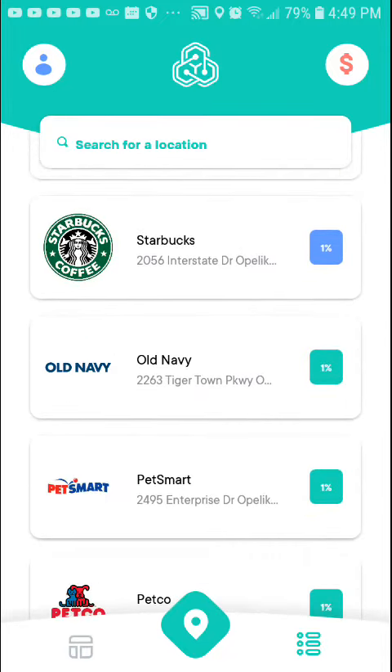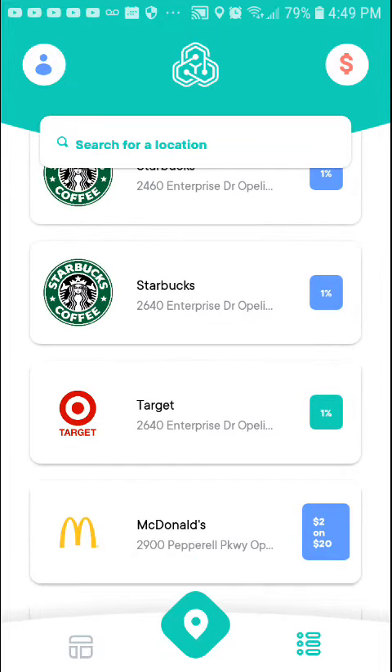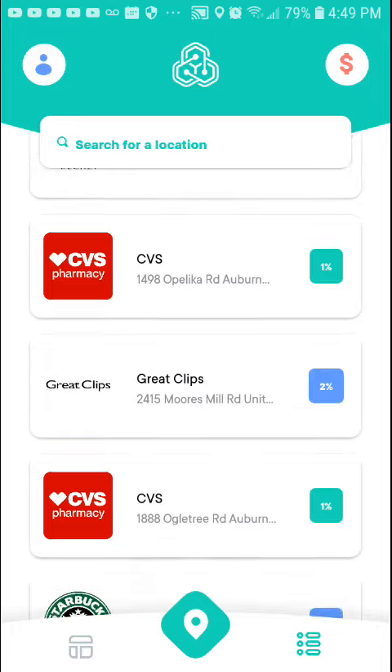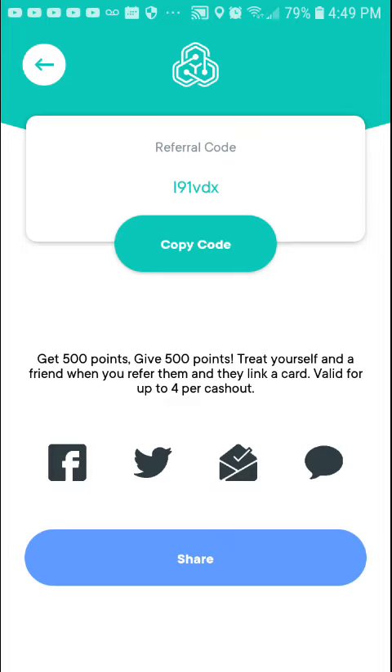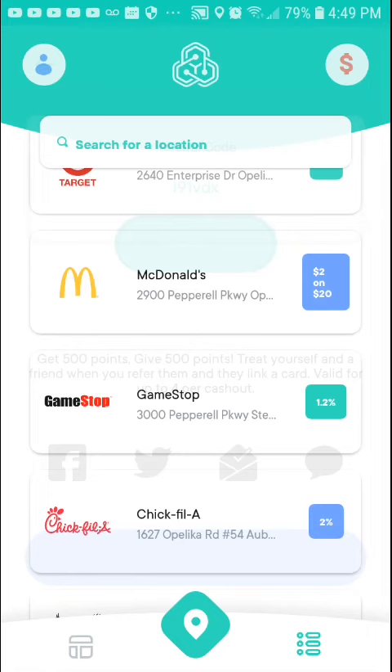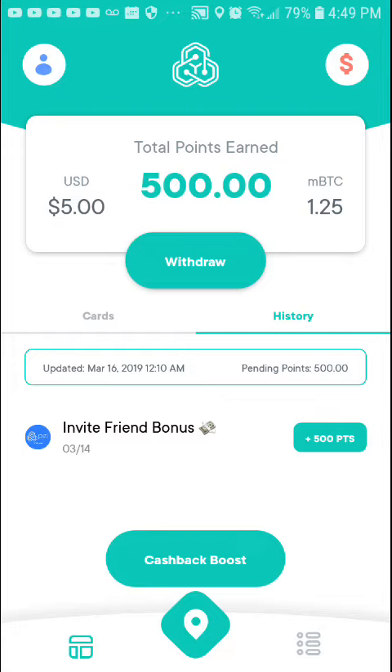When you download the app you'll be able to see the retailers near you that offer cashback. I'll put the link in the description — my referral code must be entered so you can get your 500 points. The referral code is L91VDX, I'll also put that in the description. You can see here I referred someone on March 14th and March 16th and I had my $5 in there.